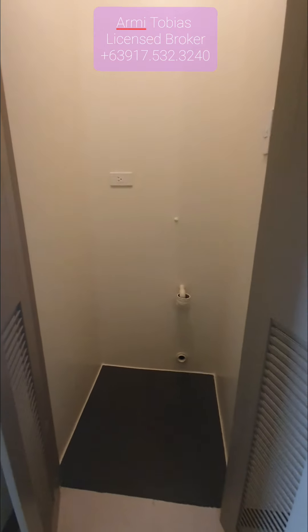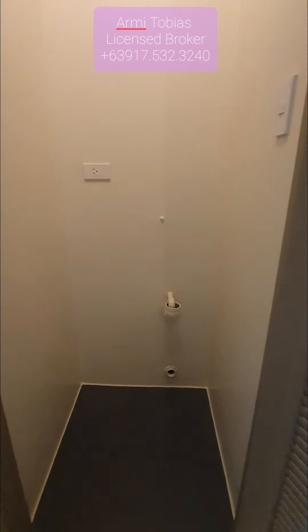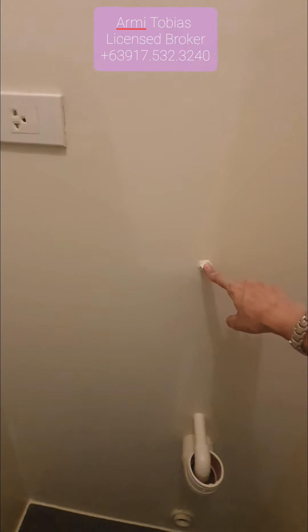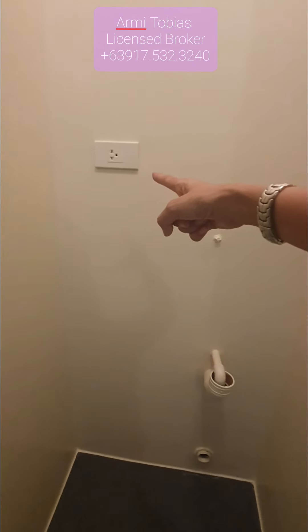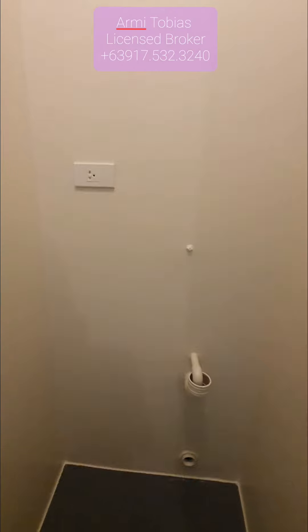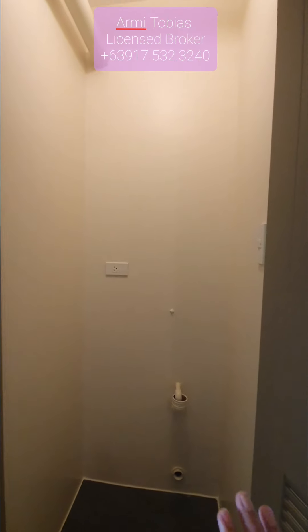This is the washing area — you can put your washing machine here. Here is the faucet, that's the drain, and that's the plug for the washing machine. Or if you do not want to put a washing machine, you can make this area into a cabinet.